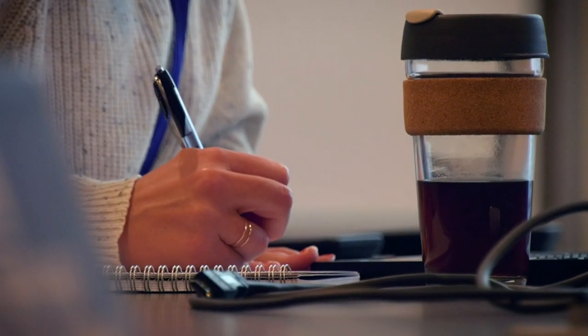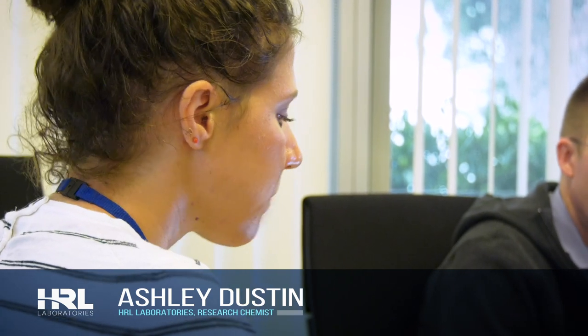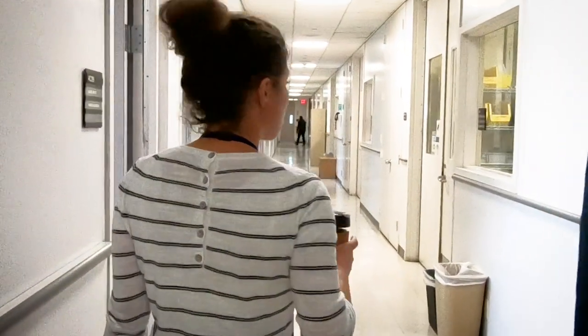You've got a screen that's super easy to clean, and any of the tiny particulates that are left behind actually get sucked into the coating, so you maintain a nice clear screen all day throughout the use of the touch screen. My name is Ashley Dustin, and I'm co-inventor on coatings combining oil absorbing and oil repelling components for increased smudge resistance.